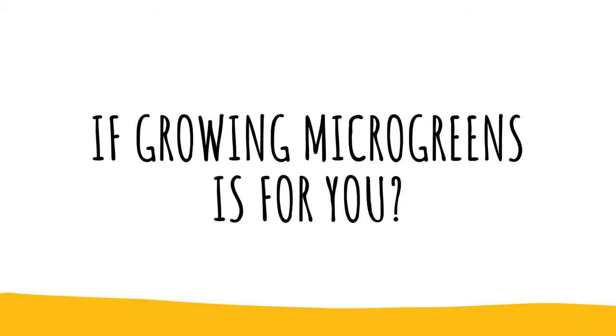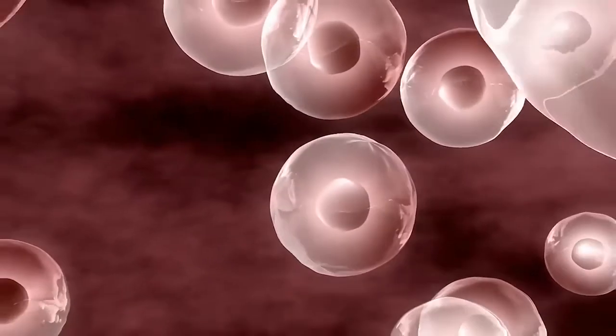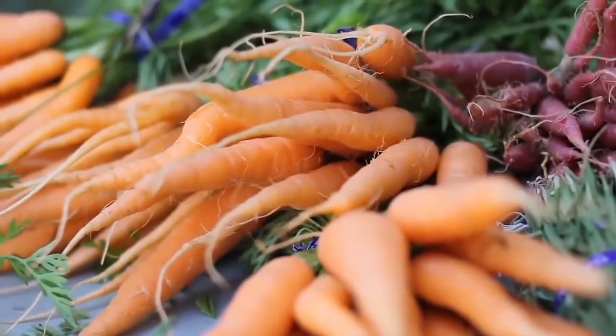Microgreens are the most healthy form of food available to us. We all need healthy and nutrient-rich food which is grown in a sanitized and good environment.